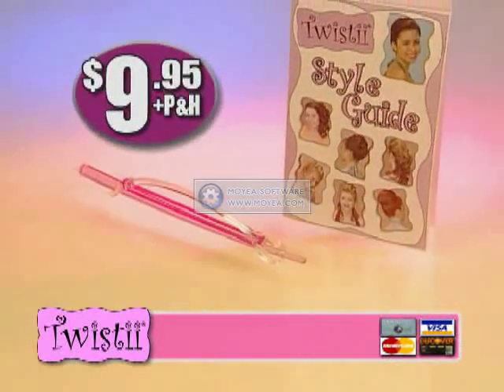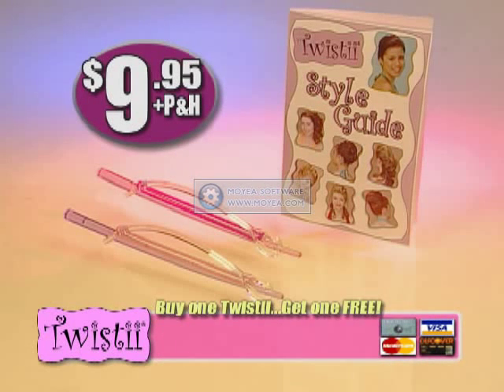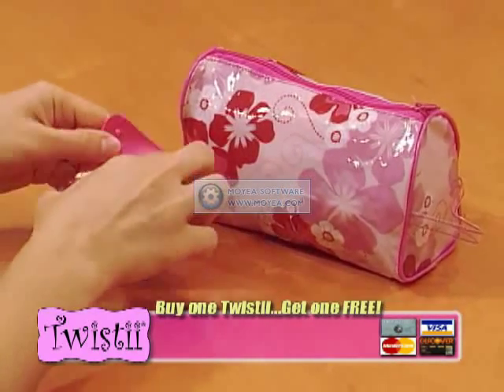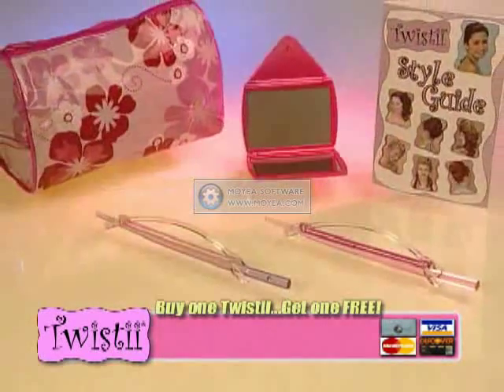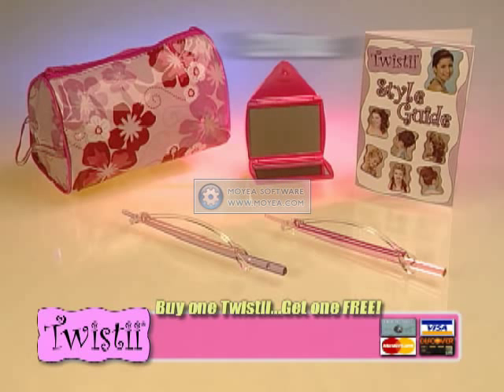Get your Twisty now for only $9.95. But wait — call now and we'll double the offer. Now you'll get a second Twisty free. But we're not done yet. You'll also get a deluxe travel case and a handy travel mirror absolutely free. You'll get it all: two Twisties with hair sticks, style guide, travel case, and mirror — a $29 value, all for just $9.95.